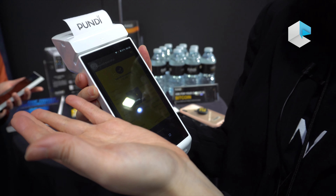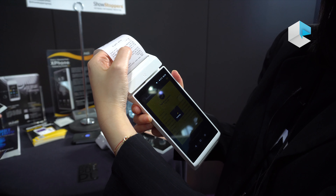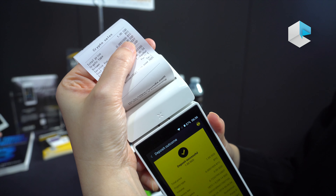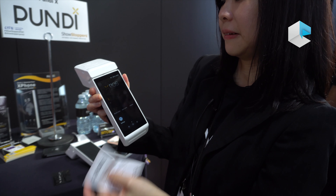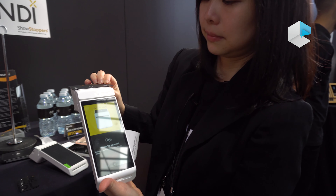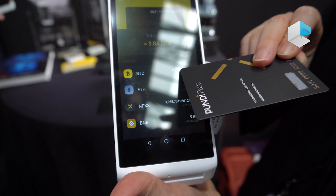And then the transaction is complete. So this card will now have 0.0019 Bitcoin on it. Let's check — just connectivity, you just use the connectivity. So here, 0.0019 Bitcoin confirmed.